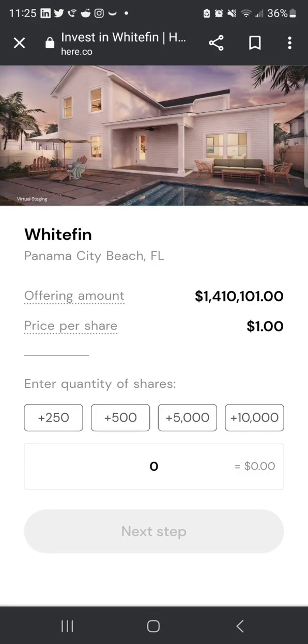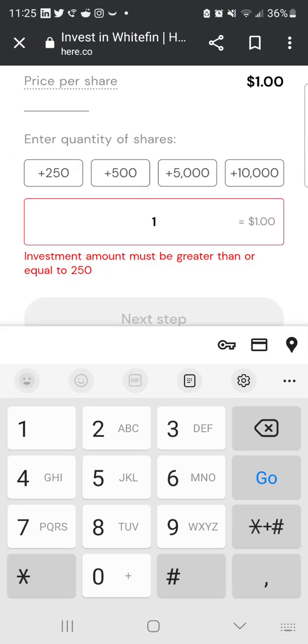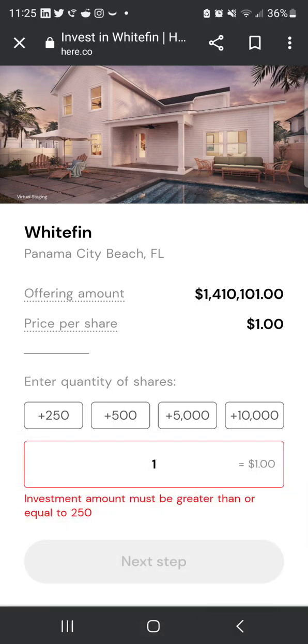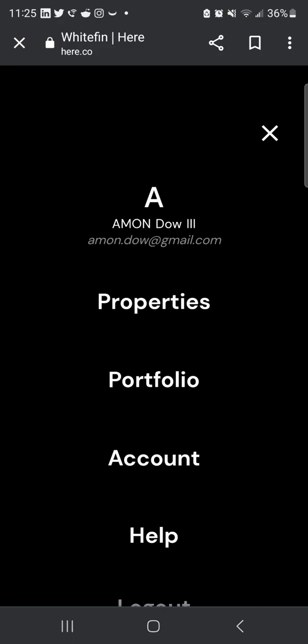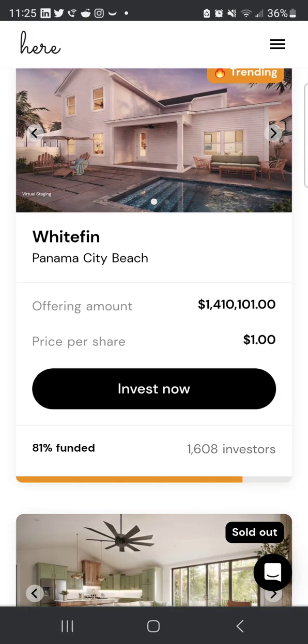To confirm the change — when you go to buy shares, it now says the investment quantity must be greater than or equal to 250. That's pretty much everything I wanted to cover. If you want more in-depth videos, let me know. Hit the like button and subscribe to my channel.